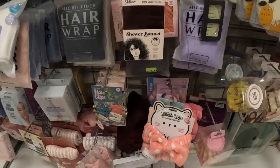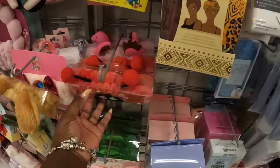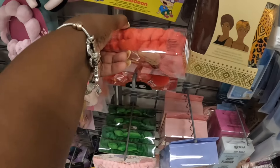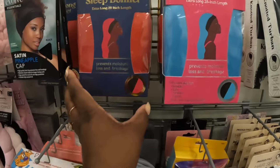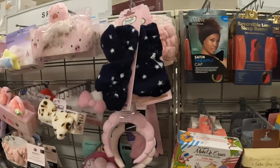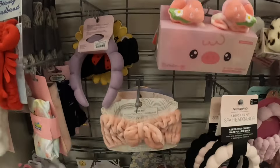Some headbands. Extra large hair towel, $5. The little face wash things — these are $4. Ladybug, Dinosaur. Reversible long sleep bonnets — that thing is long — $4. Some more wash headbands. Silicone body scrub with soap pocket, $4.